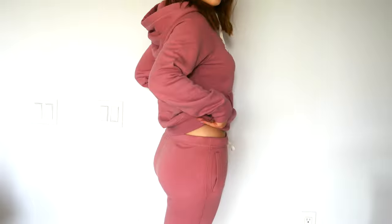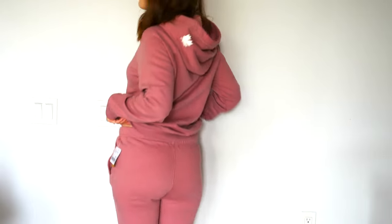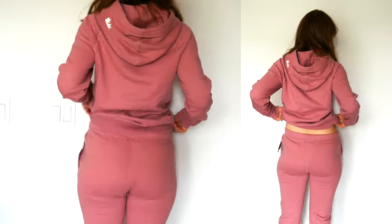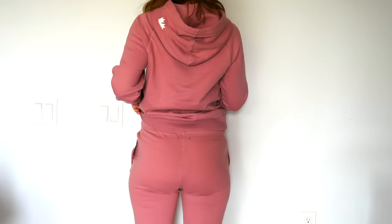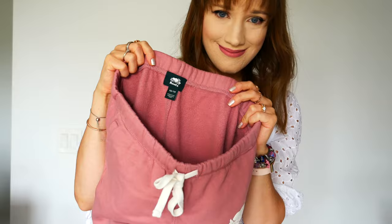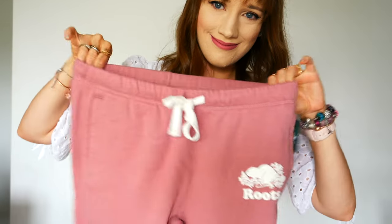It also has an inside pocket that you can pull out that also has the logo — great for storing a cell phone or whatever small thing you need. The fit is so nice. I always wear extra small in Roots, and they're also super soft and fleece-lined inside, just like the hoodie, which is so cozy.